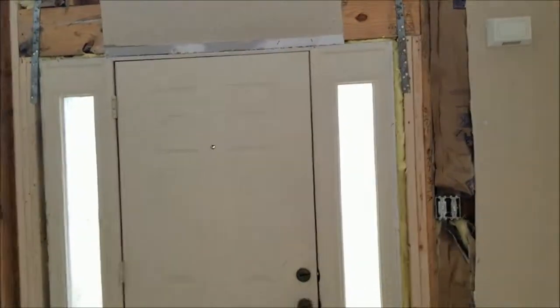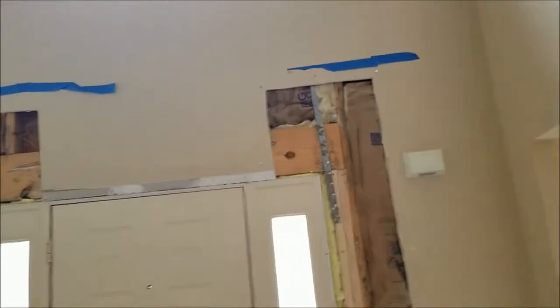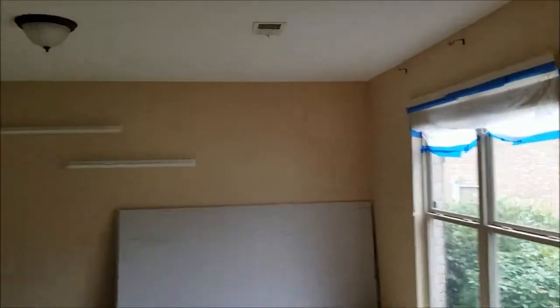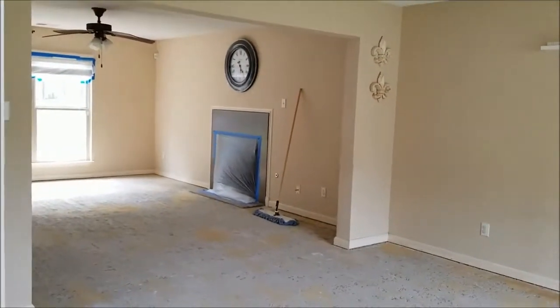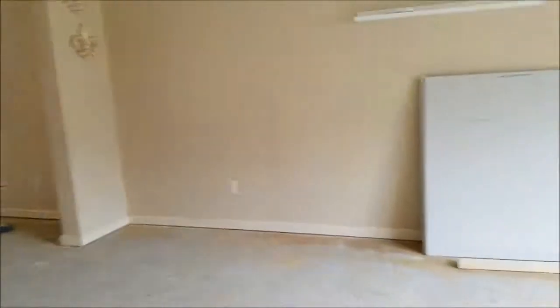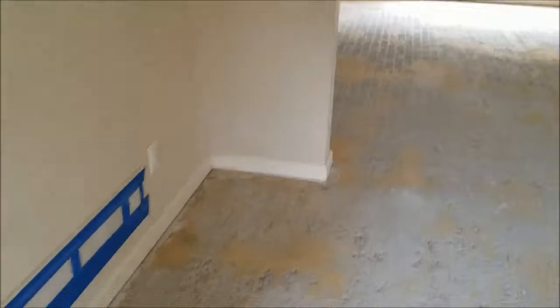I knew I was going to have to hire somebody to paint this area because it's two stories and I was not going to let my husband get on a ladder to paint this. If they can go ahead and paint all of this area once they patch it up, then we'll be good to go. It'll also be easier for us to paint all the other rooms since they're just normal eight-foot ceilings. If they can get the moldings painted white too, that'll be super awesome and a lot less work for us later down the road.